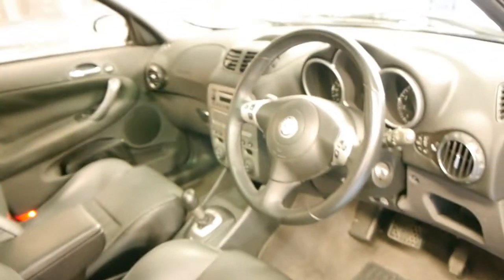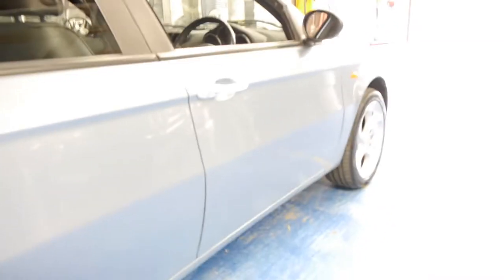The Selle Speed gearbox works beautifully and changes gear perfectly. We believe there was some work done to the gearbox a few years ago.